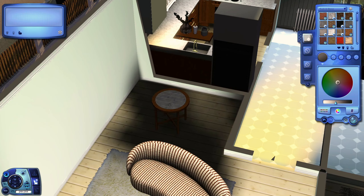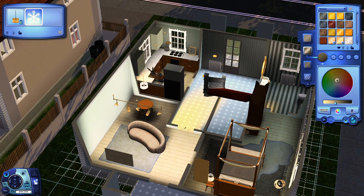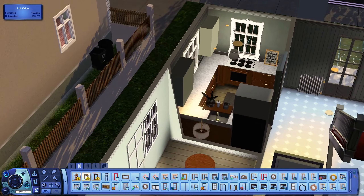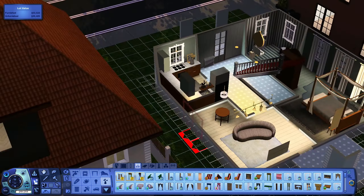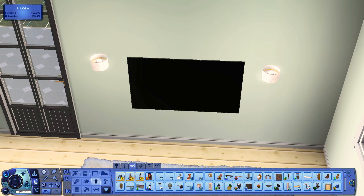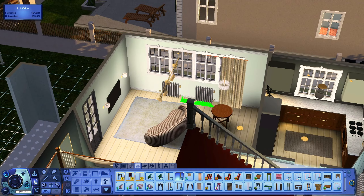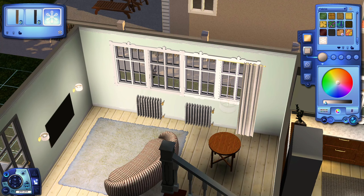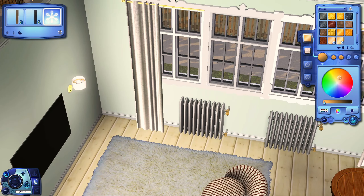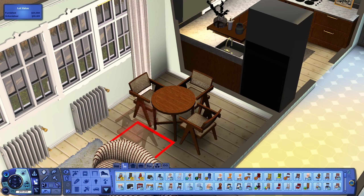Outside there is going to be a bigger table on the patio — or more like a terrace. I'm not sure if there's a difference about that in English. So there is going to be more seating available outside. I also put in some radiators and some curtains.